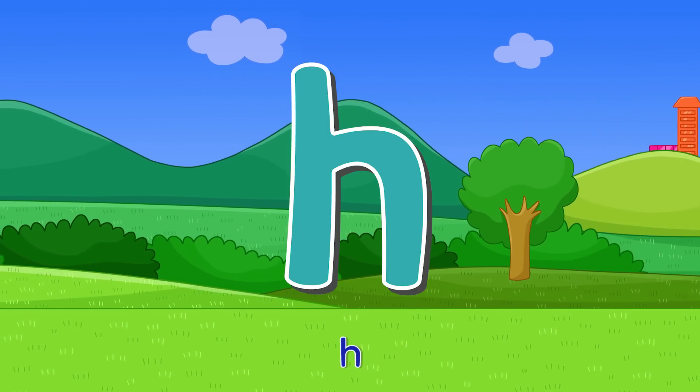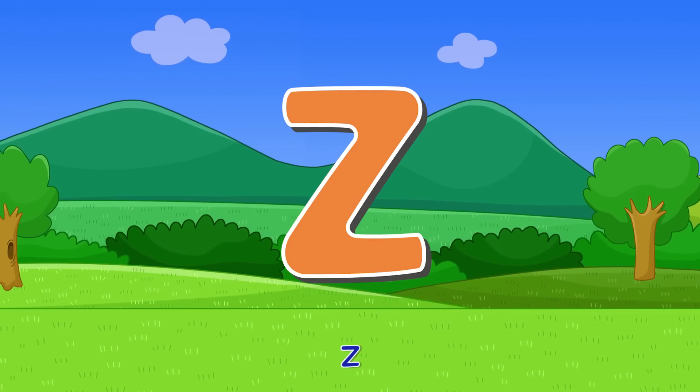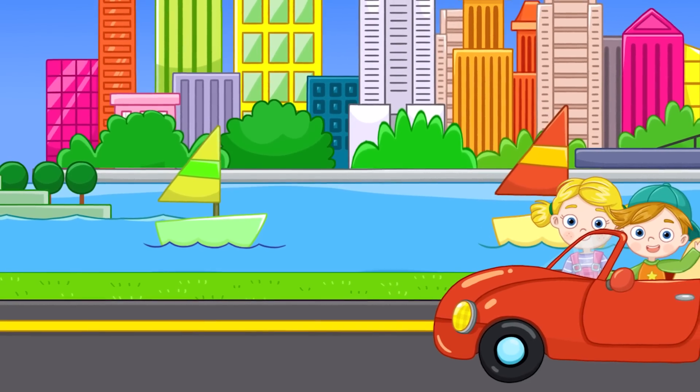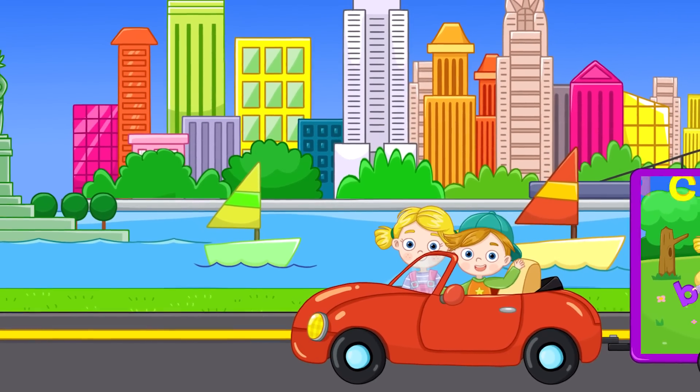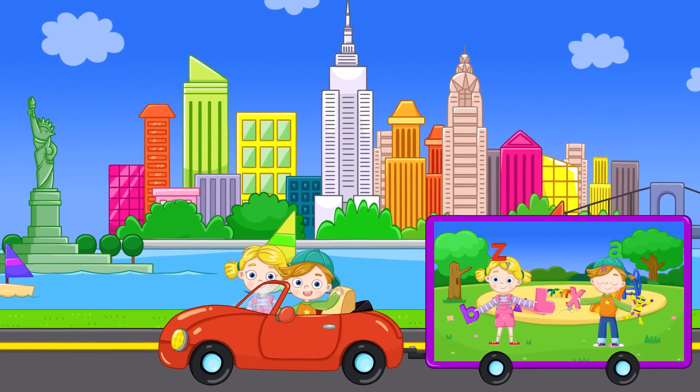F — swimming up fish. F. H — standing horse. H. Z — a winding road zigzag. Z. Easy and Fun Alphabet — now we know the small letters! Yeah!